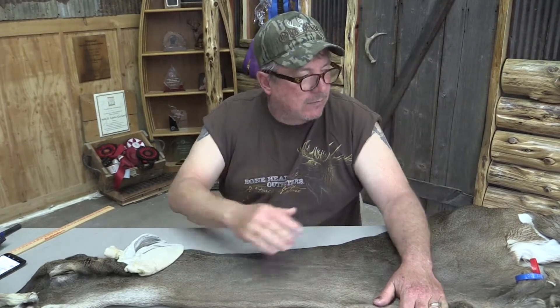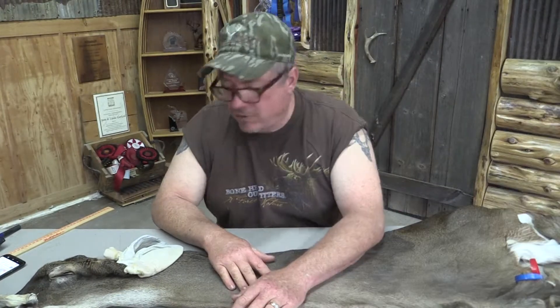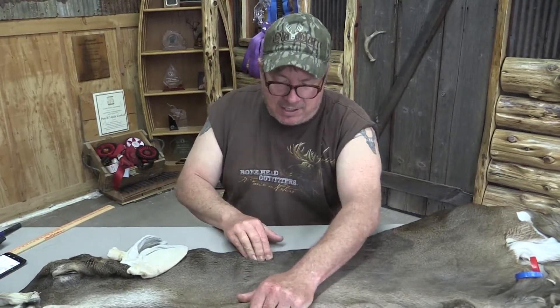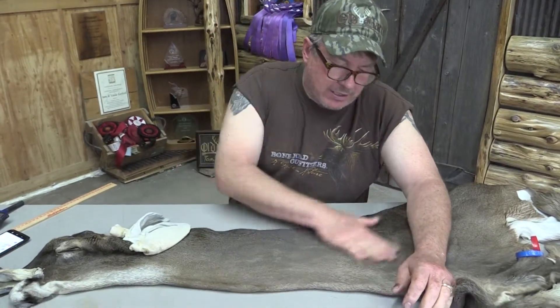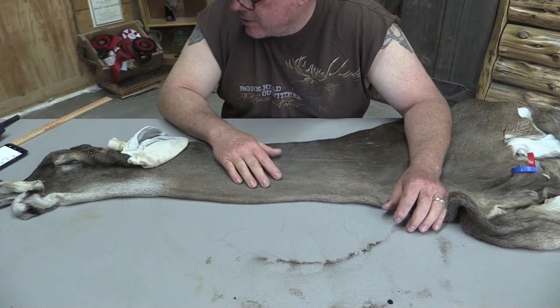This is Sam Holbard Tannery in Iowa. We have for sale a Whitetail Cape OBT668. It's a 7.25x18. This is a pretty nice cape. We grade everything here so you kind of get to know what you want and what we have for sale.